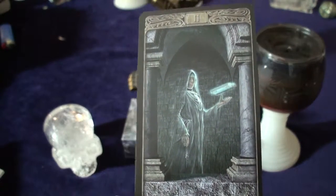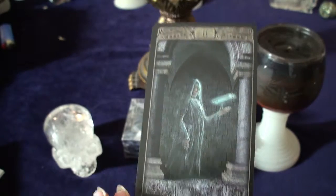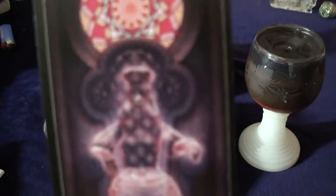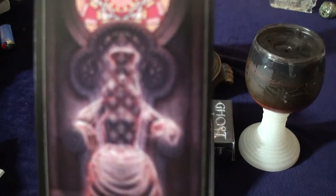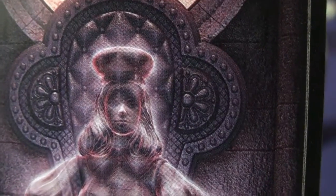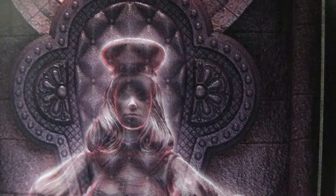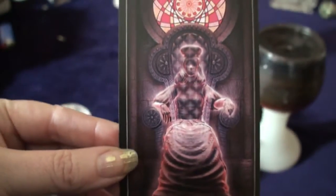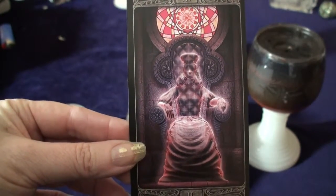This is our High Priestess. When you look at it — let me try and get that to focus — look at that. Now you can see what you actually see when you look at it in person. It's like translucent but not faded. It's gorgeous, just gorgeous. And the stained glass in the back — oh my god, I love it.